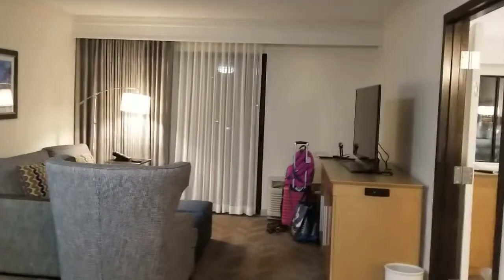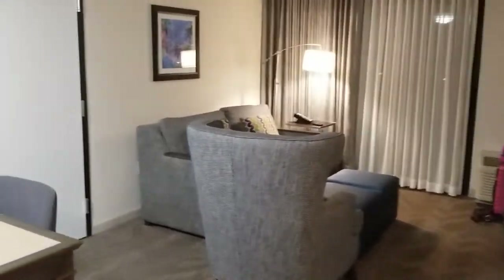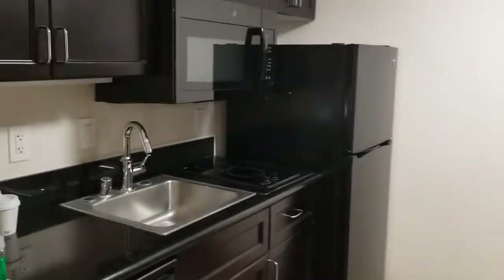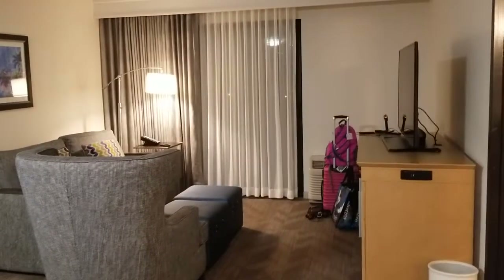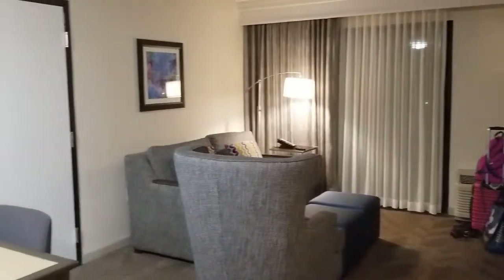Hey guys, it's Carrie Lynn here for SheSaved.com and we are at the Hampton Inn here in Anaheim. This is a Hilton Hotel and as you know I'm a huge fan of Hilton Hotels. I'm a Hilton Diamond member and this is actually a suite upgrade that we received on our stay tonight, which is one of the reasons that I really love Hilton Hotels and being a Diamond member.